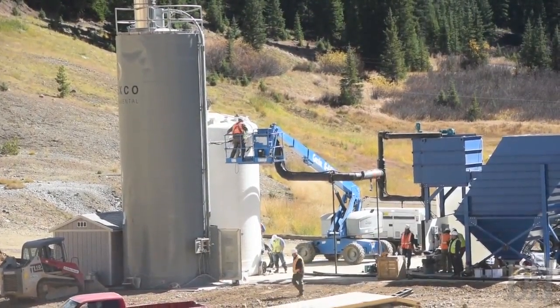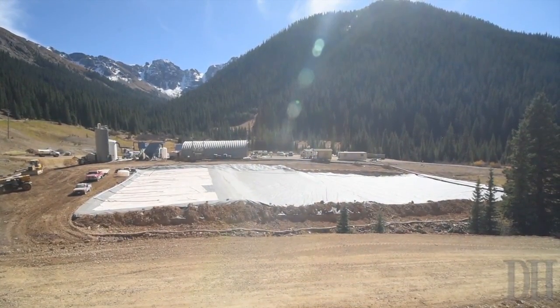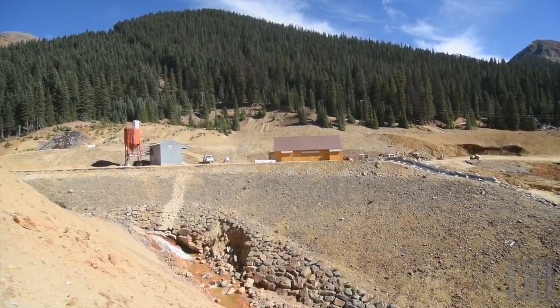It then flows from the reactor tank under gravity into the clarifier section, where flocculant is added. The solids coagulate and settle out to the bottom, and the clean water flows out the top and goes straight to the creek.